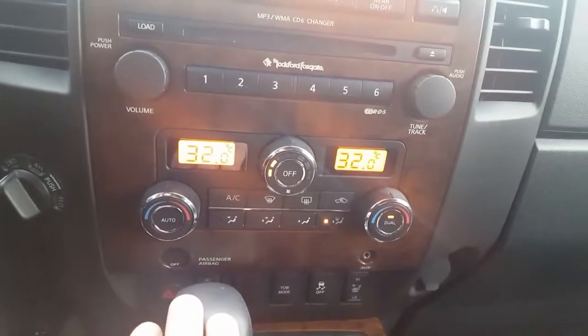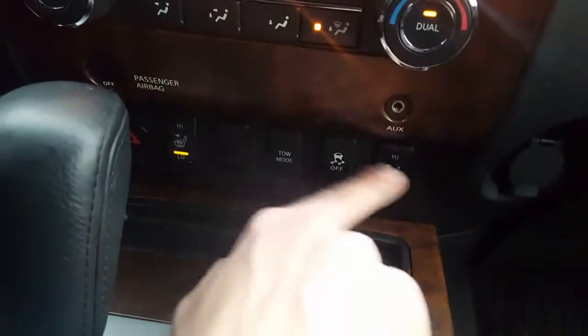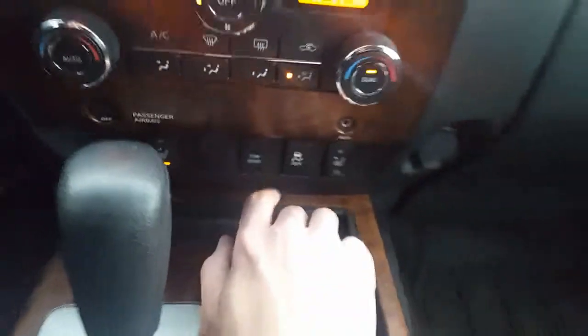Looking down here, dual climate zones — get two different temperatures going for you and the passenger. Two-level heated seats in the front heat up nice and quick. Tow mode and traction control.